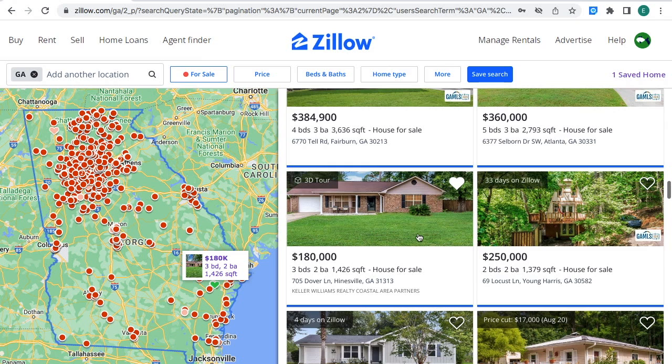This real estate property is for sale for $180,000. The location of the property, as you can see on the Georgia state map, is right where the green heart is, right where the square is at. The house has three bedrooms, two bathrooms, 1,426 square feet — a house for sale in Hinesville, Georgia.